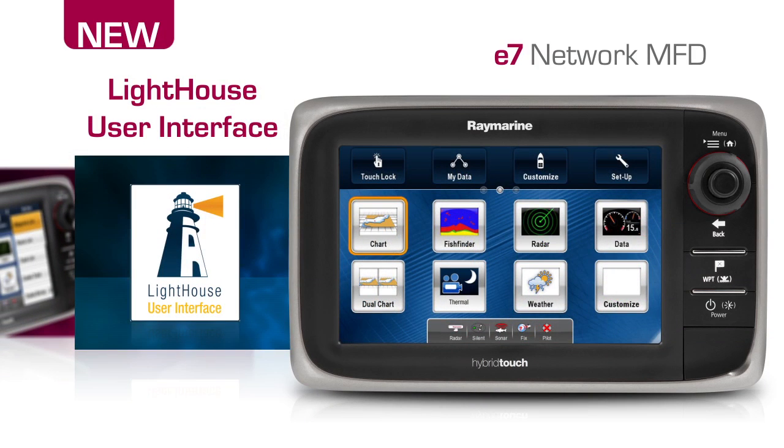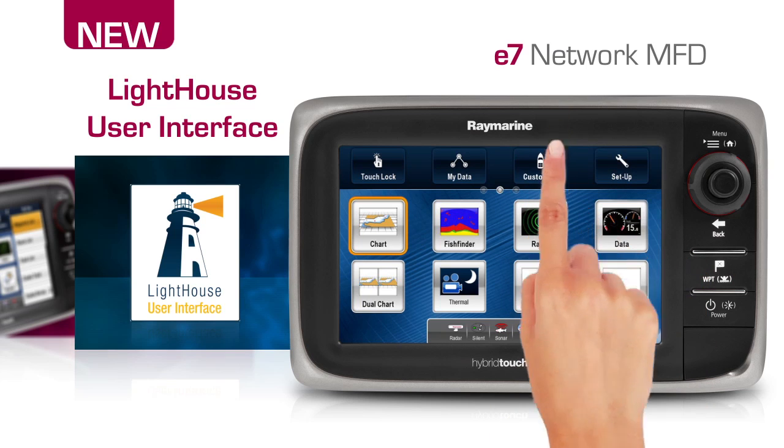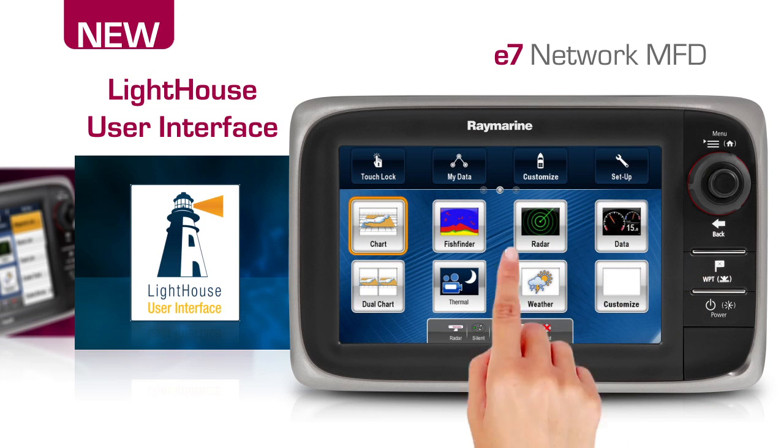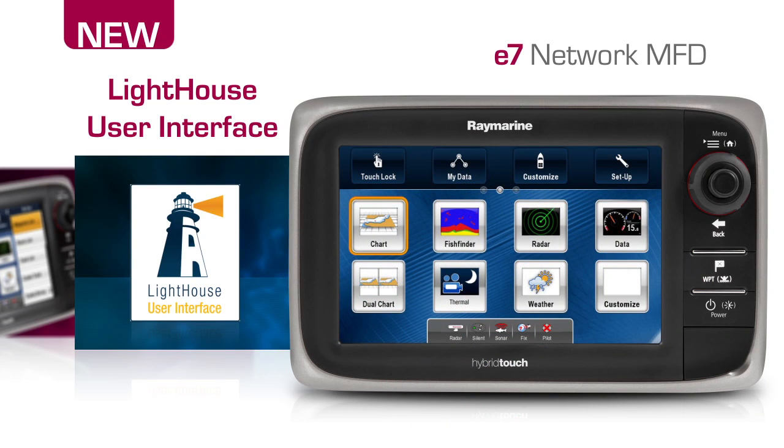Whether you're cruising, sailing or fishing, the E7's new Lighthouse user interface intuitively places frequently used navigation functions right at your fingertips. With Lighthouse, you'll quickly become an expert, thanks to an easy-to-use home screen for all your apps and custom navigation pages.